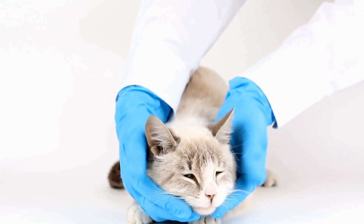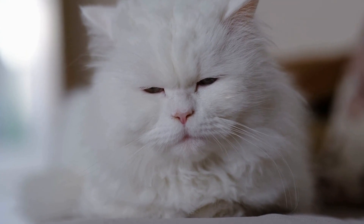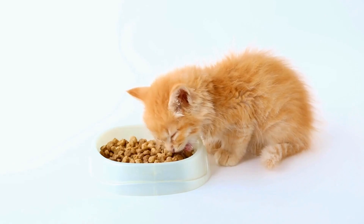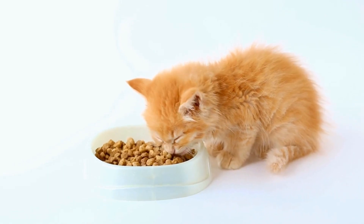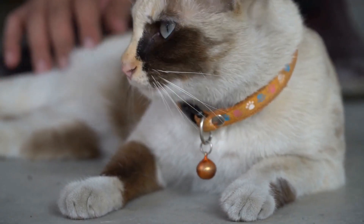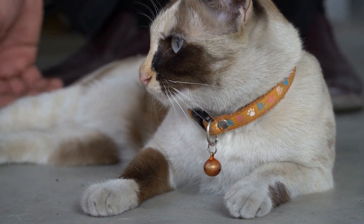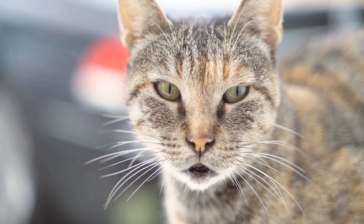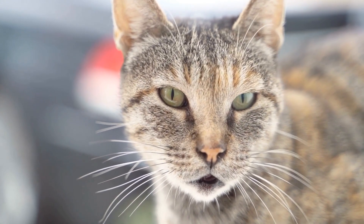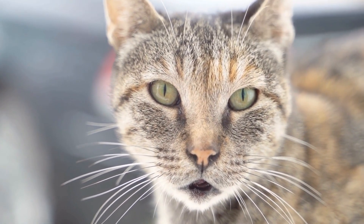One: Preparation is key. Before bringing a new cat home, it is crucial to prepare appropriately. Start by creating a separate space for the new cat, such as a small room or a spacious cage. This will act as the newcomer's safe haven, allowing them to acclimate to their new surroundings without feeling overwhelmed. Equip the space with everything the cat needs, including a litter box, food, water, toys, and a cozy bed.